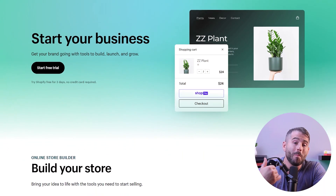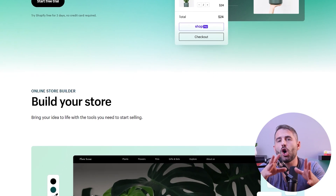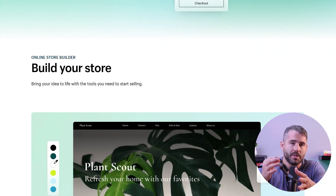But what about which platform to choose? As I mentioned throughout my video, my recommendation would be to go with Shopify because it provides all these features to follow the steps that I just talked about.